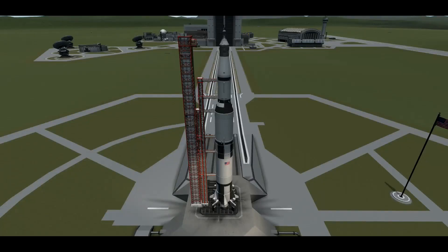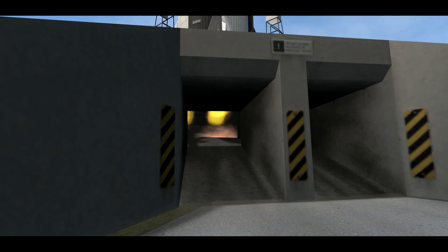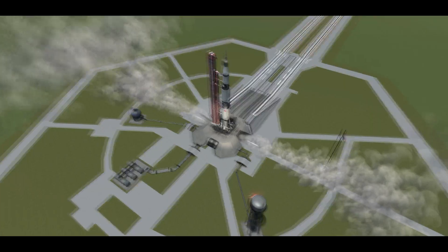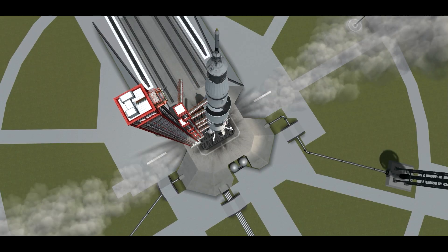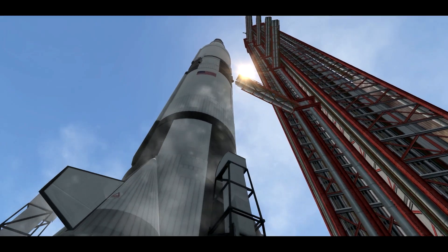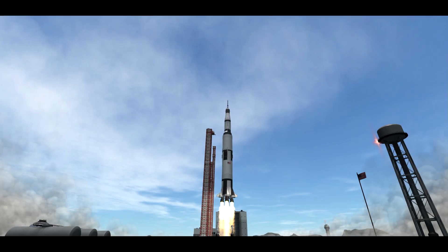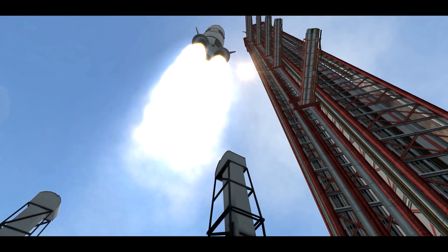We pass T-minus 60. 10, 9, 8, 7, 6, 5, 4, 3, 2, 1, 0. Liftoff. We have a liftoff. 32 minutes past the hour. Liftoff on Apollo 11.